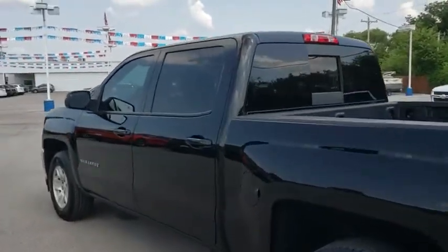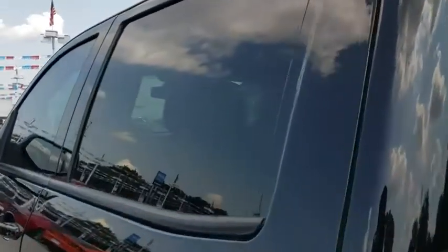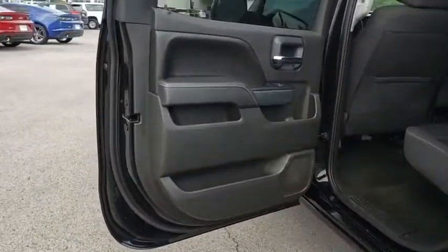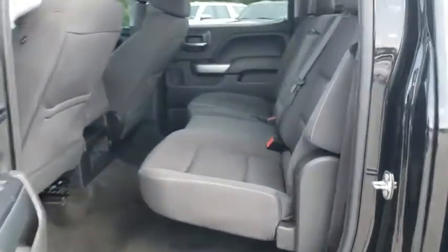Cruise control, four-wheel disc brakes, AM-FM stereo radio, universal garage door opener, power door locks, power windows, passenger airbag, MP3 player.